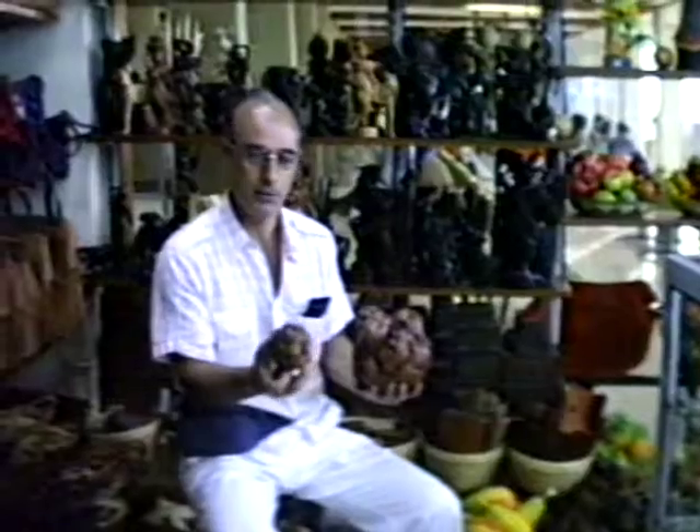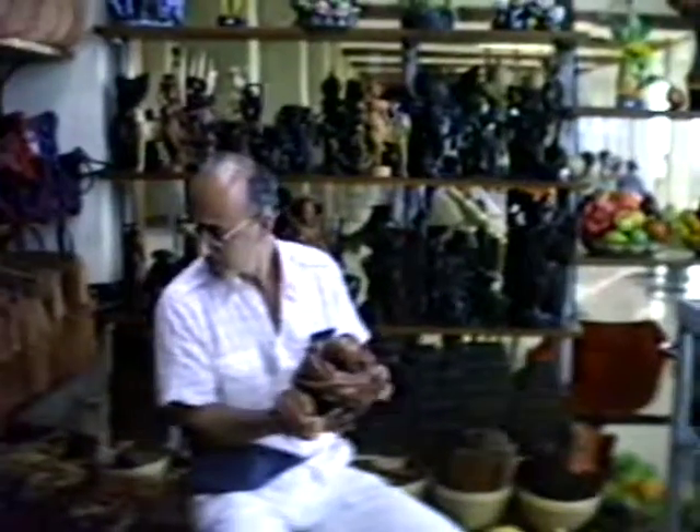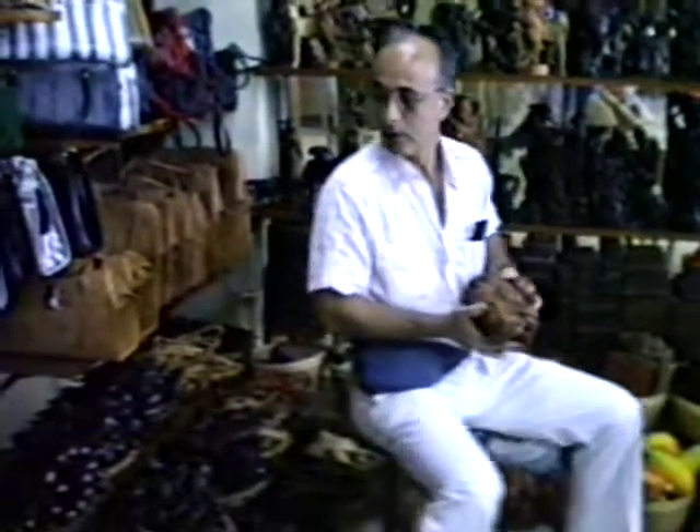This is a guy just all wrapped up. I don't know if you can see it. The same kind of guy — different carving with another guy, all wrapped up in his wood here. Just beautiful carvings.